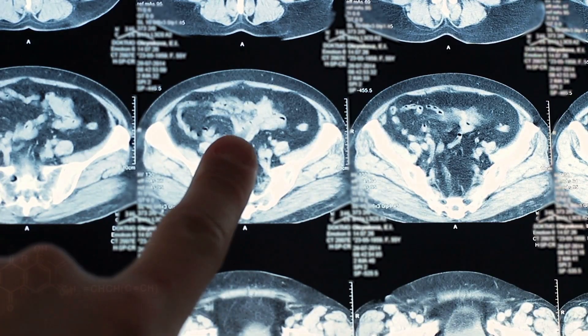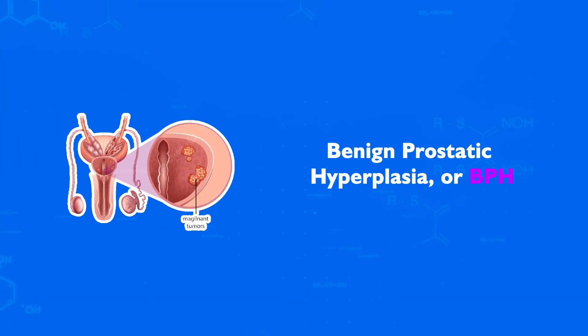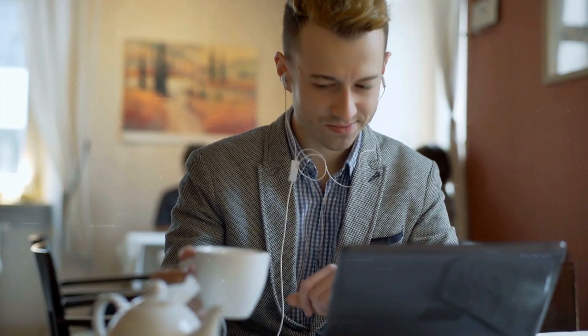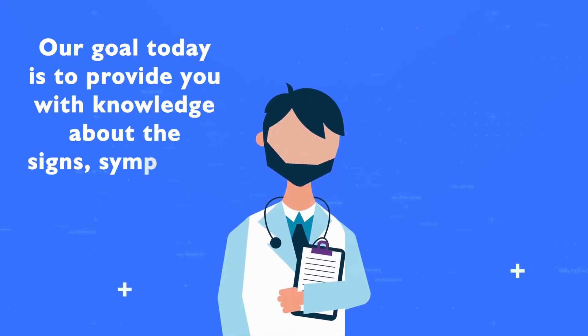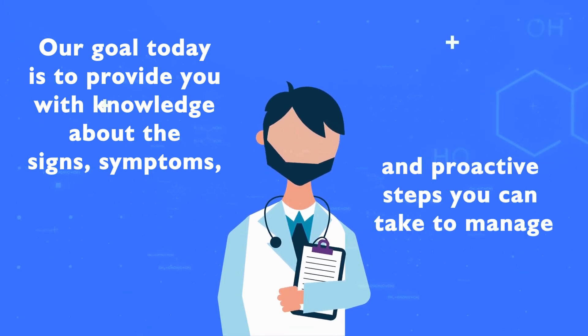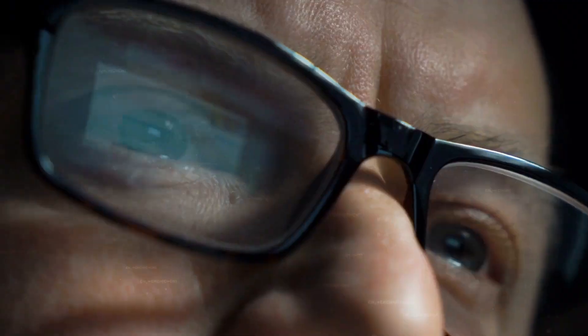Today, we're going to discuss a topic that every man needs to be aware of as they age: benign prostatic hyperplasia, or BPH. Hello and welcome to Better Health — from knowledge to action, our mission is to guide you towards a healthier tomorrow. Our goal today is to provide you with the knowledge about the signs, symptoms, and proactive steps you can take to manage or even prevent BPH from taking over your life. Let's dive in.